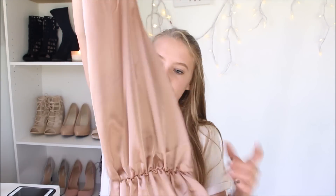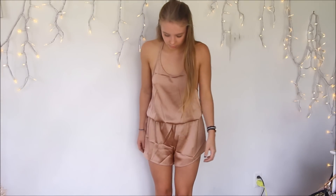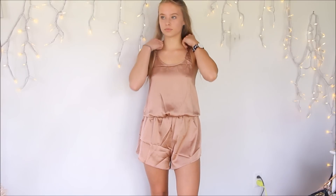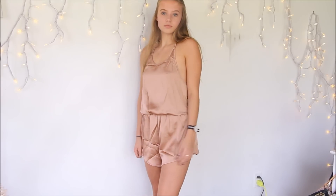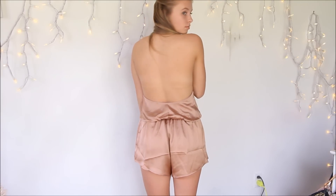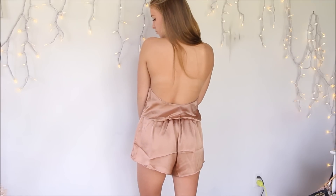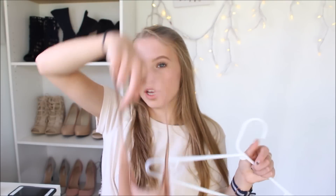The first thing I want to talk about is this romper right here. It's like a mocha color, it's a halter neck, and it has a low back as well. The fabric is polyester, but it has like a shiny look to it, almost like silk or satin. One thing is that this isn't adjustable — it connects at the top but it's not adjustable, so if it doesn't fit you, it's going to be loose. It's slightly loose on me, but nothing I can't deal with.